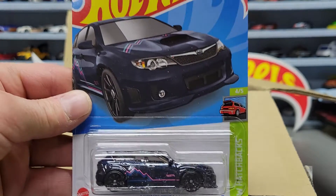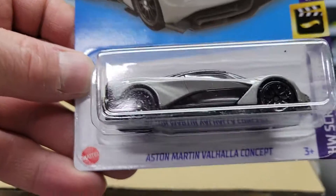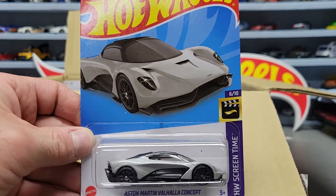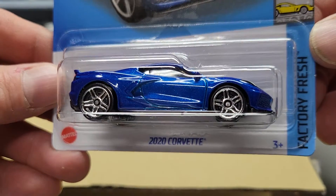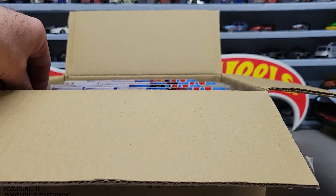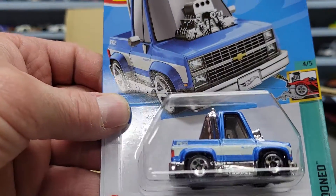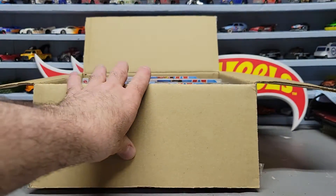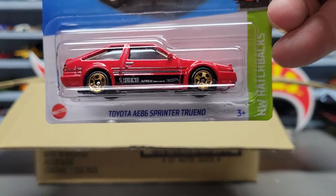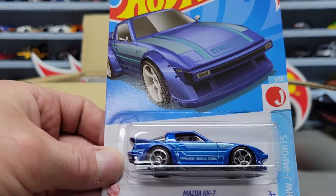First three we got: we had a Subaru WRX STI, an Aston Martin concept, and a 2020 Corvette - it's not the super, be nice if it was. Next three we got the tuned '83 Silverado, a Toyota AE86 Sprinter Torino, and a Mazda RX7.